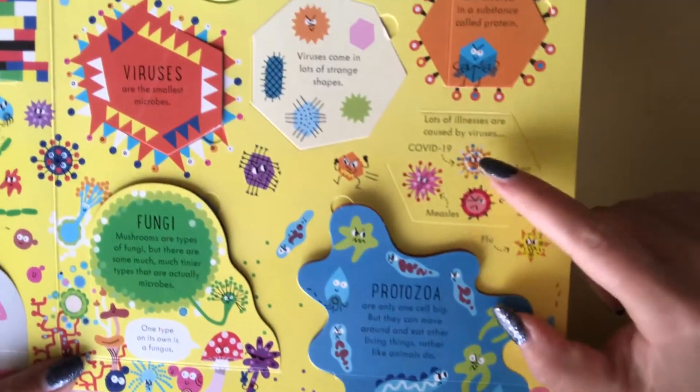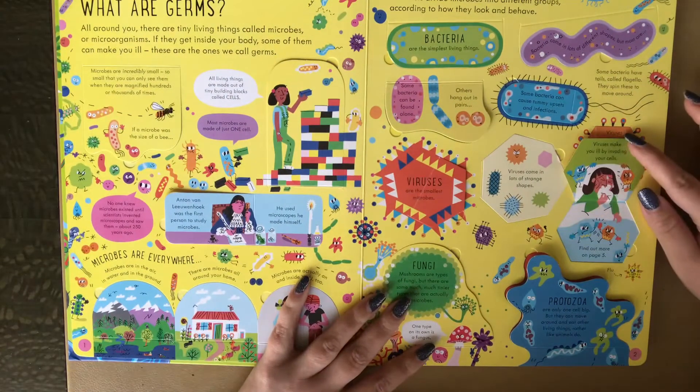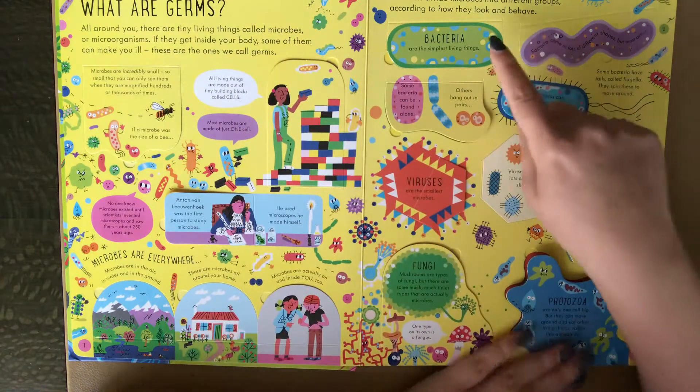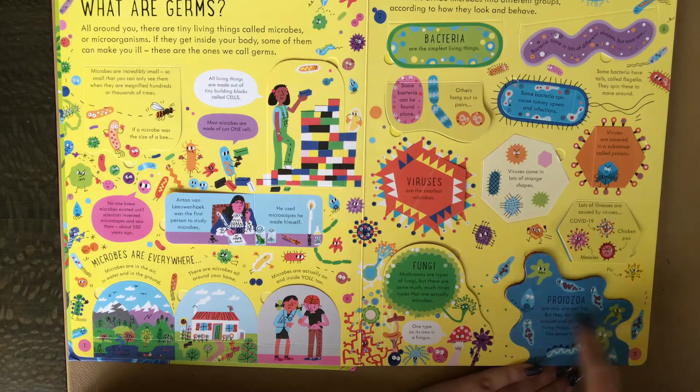And this little rascal right here, COVID-19, right on the first page of the book, they bring it up. Viruses make you ill by invading your cells. So this book is about germs, but it talks about all the different kinds, like bacteria and viruses and fungi and protozoa.